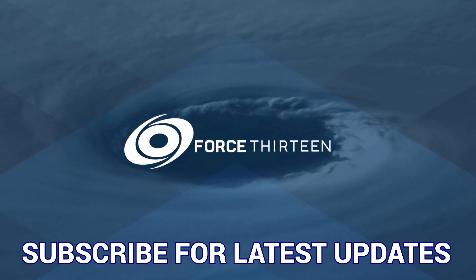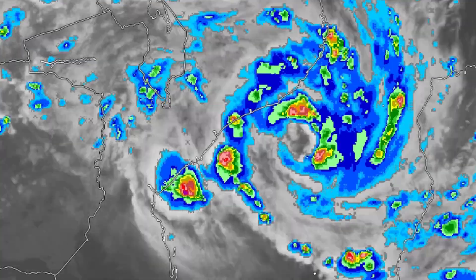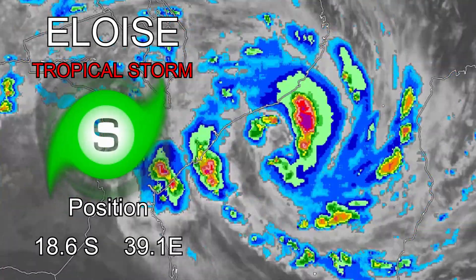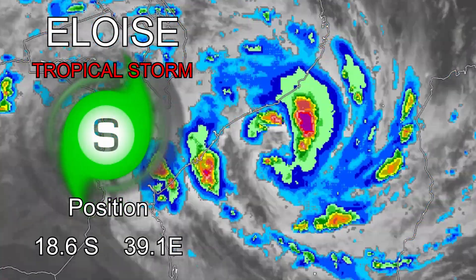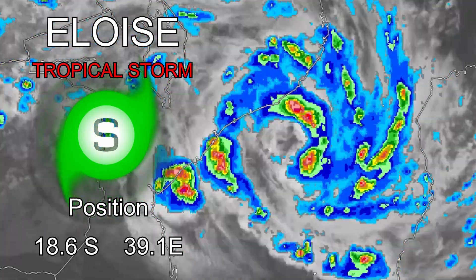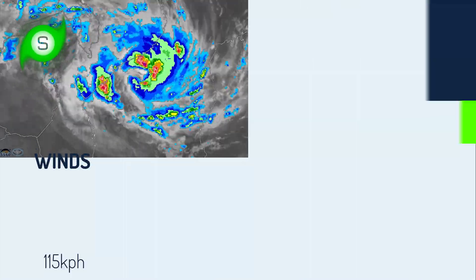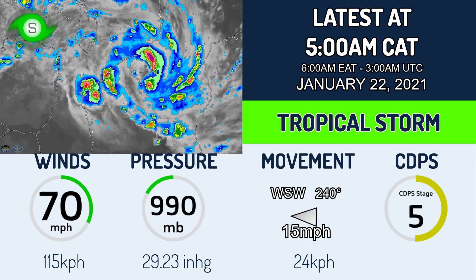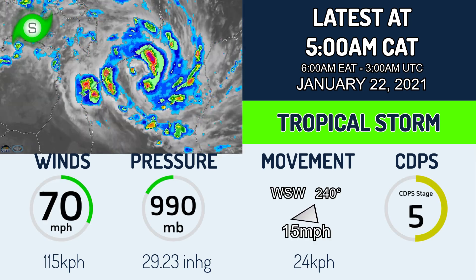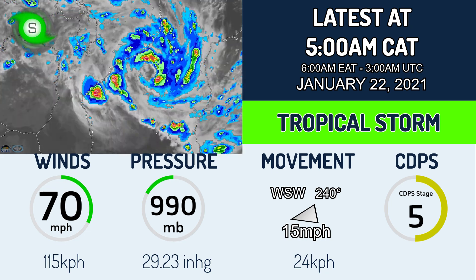Welcome to the latest update on Tropical Storm Eloise. It is currently at 18.6 degrees south, 39.1 degrees east, as of 5 a.m. Central African Time. On the latest satellite imagery, it's looking pretty good and starting to have an eye feature come out. This is getting really close to cyclone status, with winds of 70 miles per hour (115 kilometers per hour) and a pressure of 990 millibars. It's a Stage 5 on the CDPS scale as it approaches Mozambique.